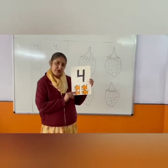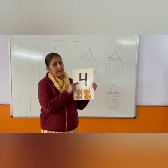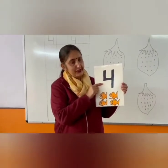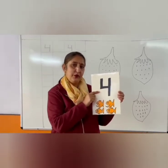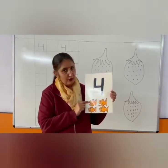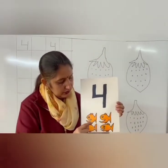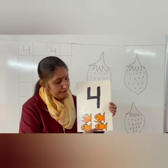So children, see. Which number is this? Number 4. Very good. Now please count with me. How many fishes are there? 4. Let's count: 1, 2, 3, 4. Good.